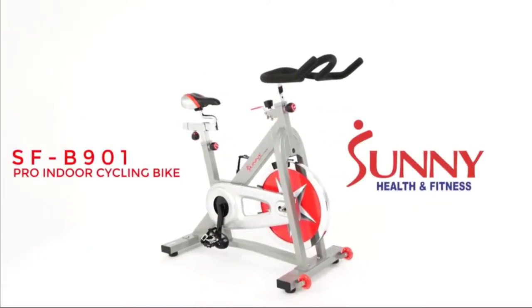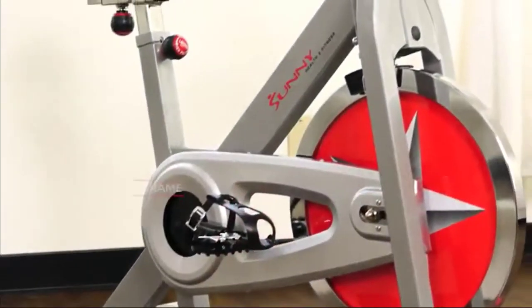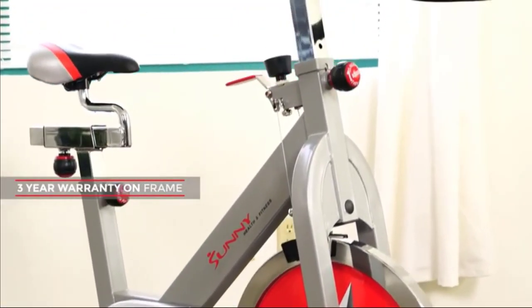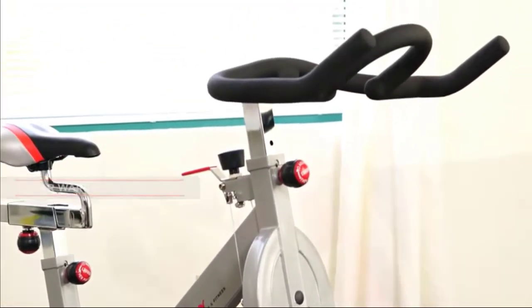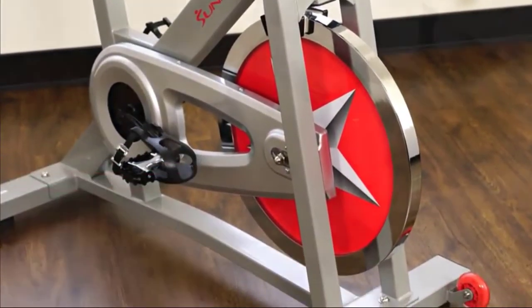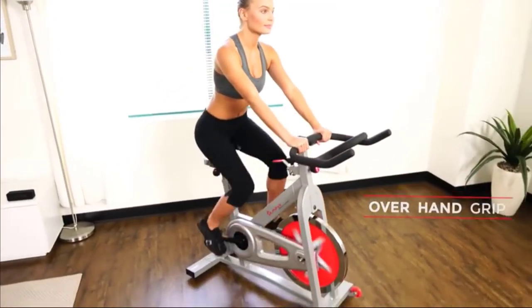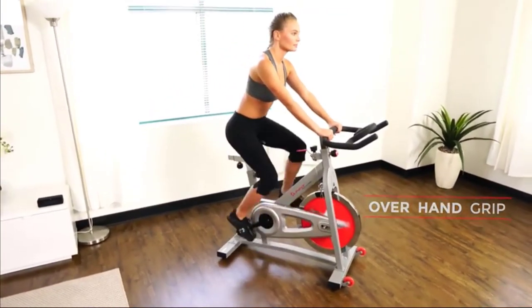Receive a great workout and keep yourself healthy with the SFB901 Pro Indoor Cycling Bike. The solid frame design is strong and sturdy. The 40-pound chrome flywheel provides increased stability. The unique handlebar design allows riders to utilize versatile positions with the various grips.